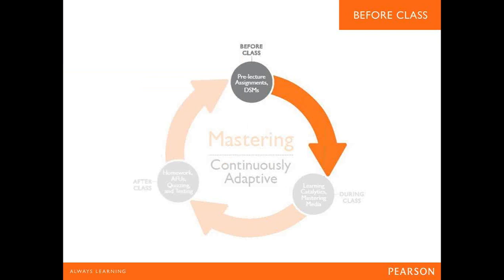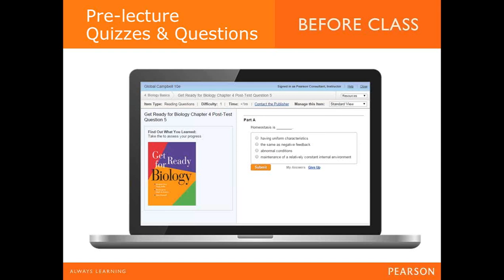How often do you experience under-prepared students not having done any work to understand the upcoming topic, or perhaps having done some work but without a meaningful impact on their understanding? Prepared students have better learning experiences, and it allows you to do more in face-to-face teaching than just delivering content they should already understand. Mastering helps with dynamic study modules and mobile-enabled pre-lecture quizzing. Using a combination of pre- and post-lecture quizzes and reading assignments, you can make sure students get up to speed before lectures and measure understanding afterwards.